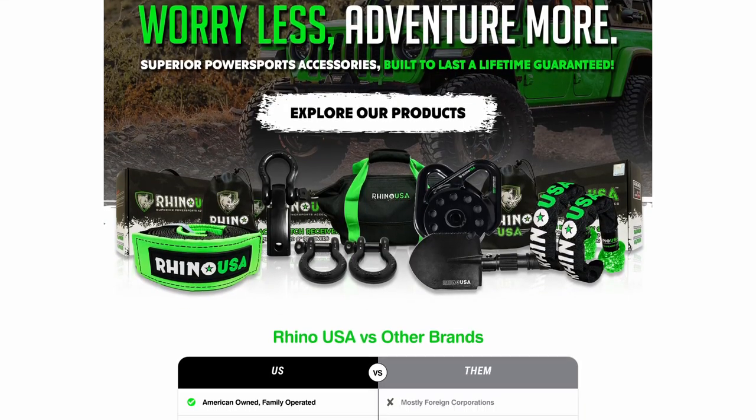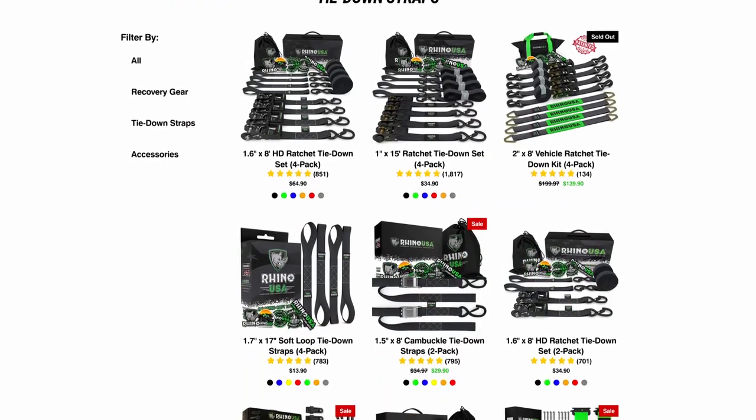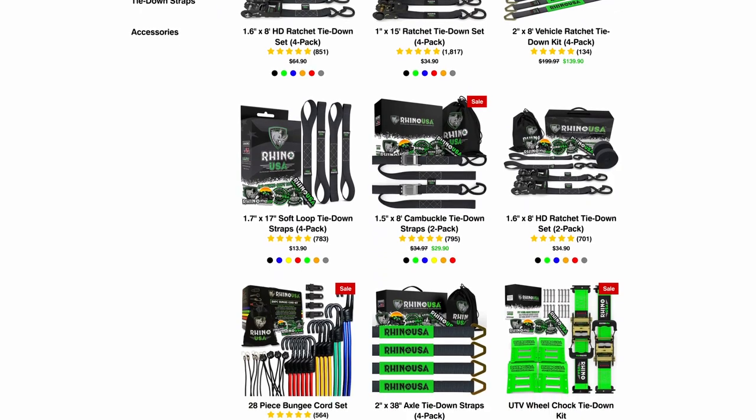You can pick up these Rhino USA medium-duty ratchet tie-down straps at your local automotive shop, or head over to rhinousainc.com and buy direct.